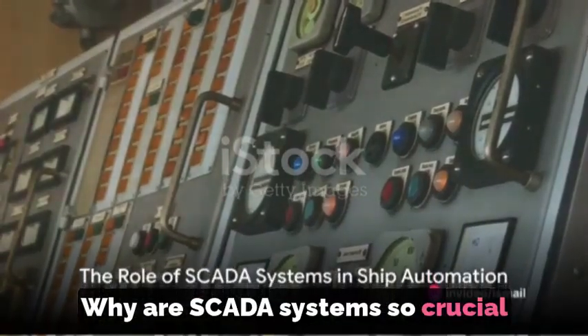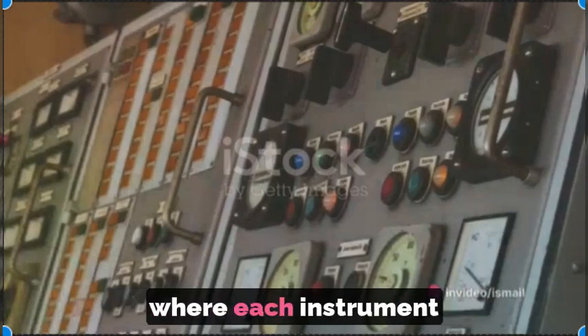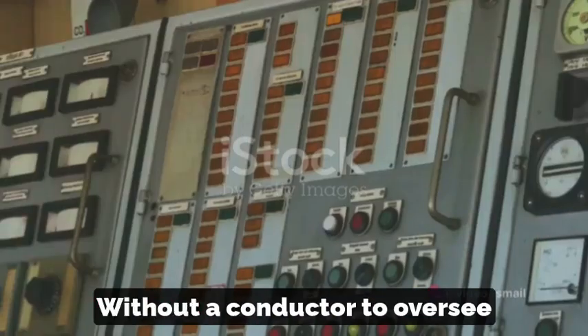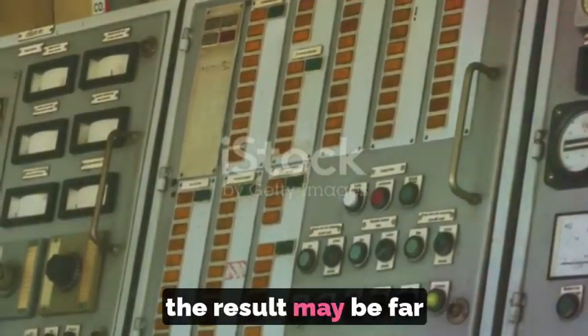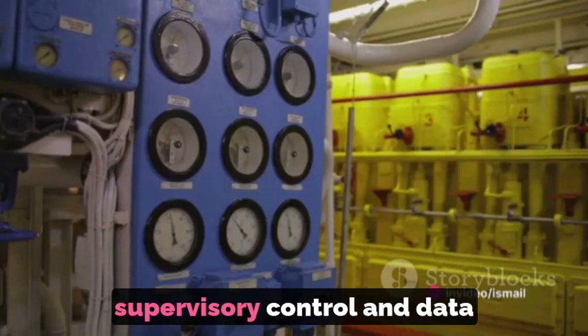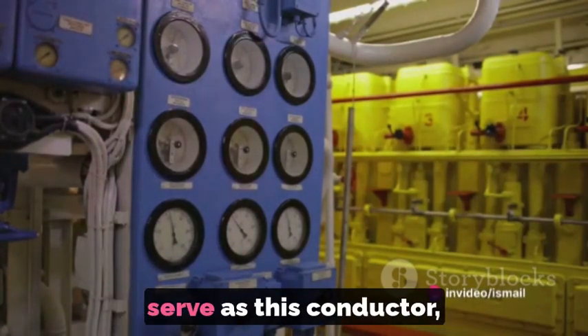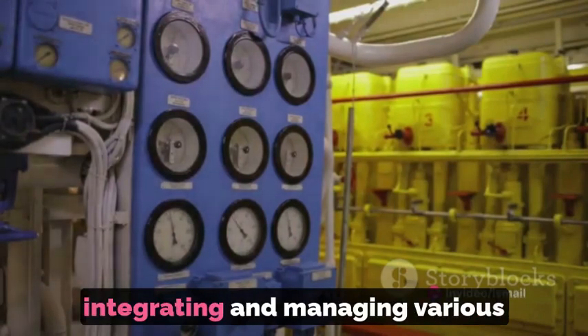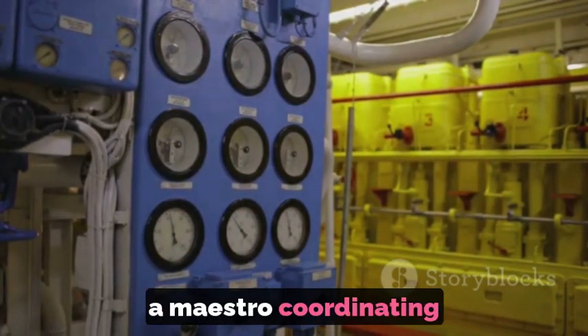Why are SCADA systems so crucial in ship automation? Imagine a symphony orchestra, where each instrument plays a vital role. Without a conductor to oversee and coordinate every element, the result may be far from harmonious. In the maritime realm, supervisory control and data acquisition systems, or SCADA, serve as this conductor, integrating and managing various onboard functions, much like a maestro coordinating an orchestra.